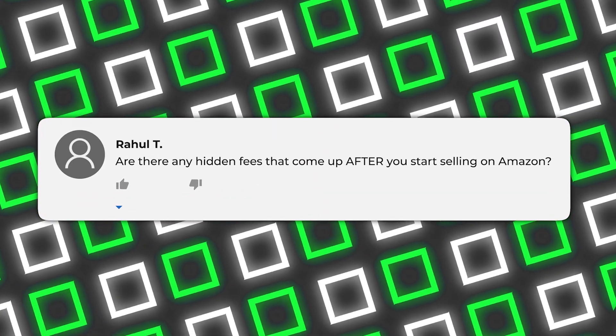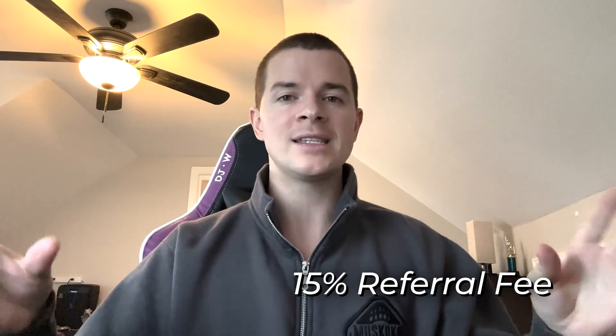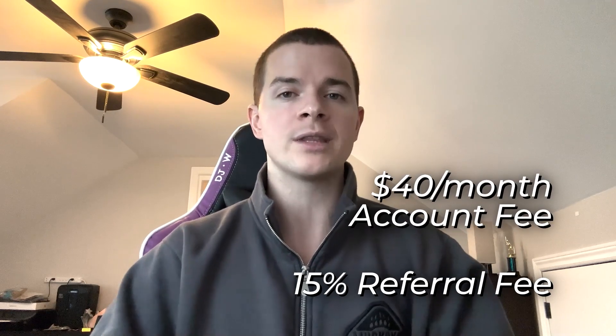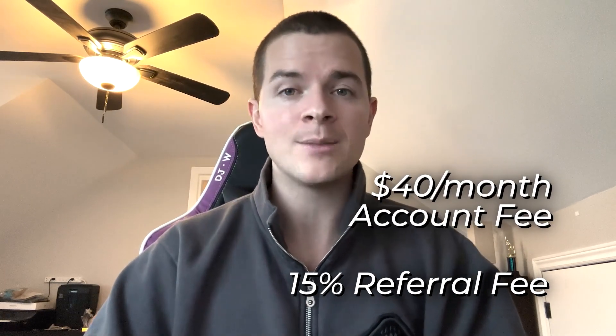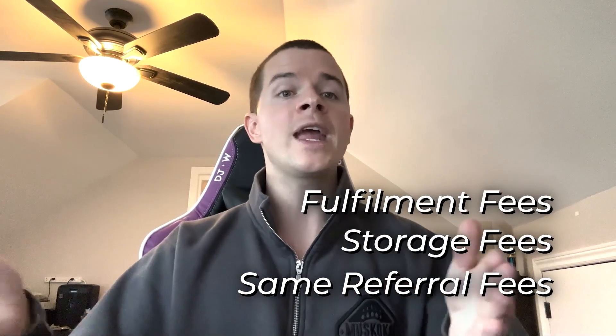Are there any hidden or secret fees when selling on Amazon? If you're doing FBM — fulfilling it yourself or having the supplier fulfill it for you — Amazon only charges a referral fee, which is anywhere from 8% to 15% depending on the category. About 75% of categories have a 15% referral fee, plus your $40 per month Amazon professional account fee. Those are the only fees for an FBM seller unless Amazon changes them. With Amazon FBA, you also have storage and fulfillment fees on top of the referral fee, which vary based on the size and weight of the product.